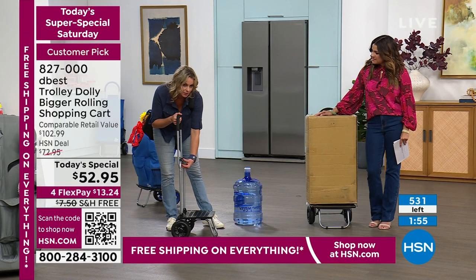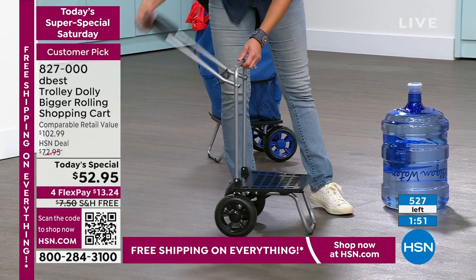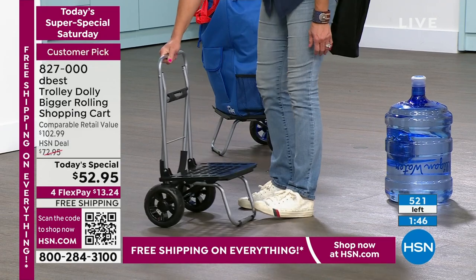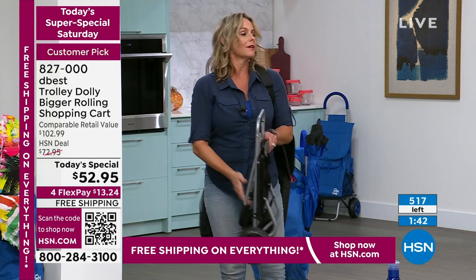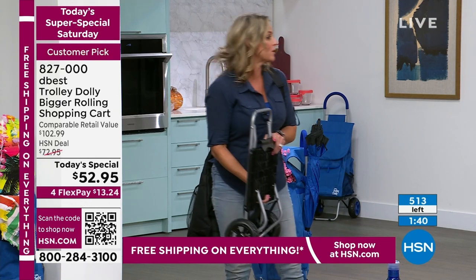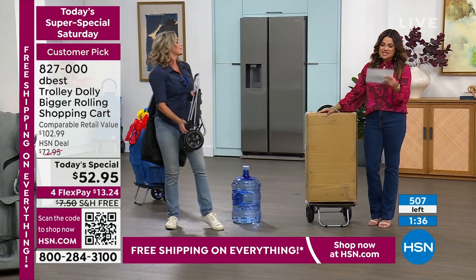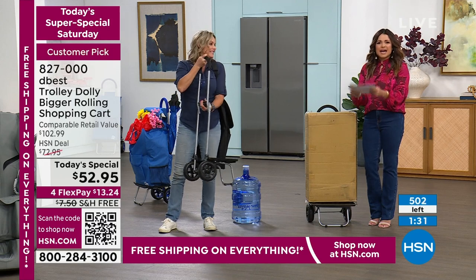There's no secret to it — just fold it back, step on the front part, and the base comes up. Look how tiny it folds. It comes fully assembled, weighs five pounds, and can hold 200 pounds.